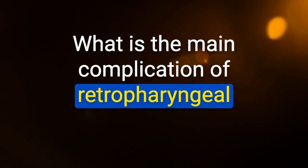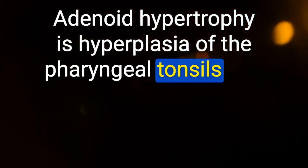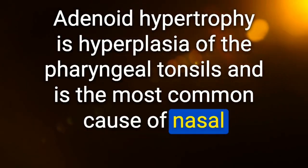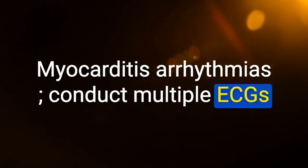Main complication of retropharyngeal abscess: acute necrotizing mediastinitis (widened mediastinum). Adenoid hypertrophy is hyperplasia of the pharyngeal tonsils and is the most common cause of nasal obstruction in children. Systemic side effects of diphtheria: diagnose myocarditis or arrhythmias by conducting multiple ECGs.